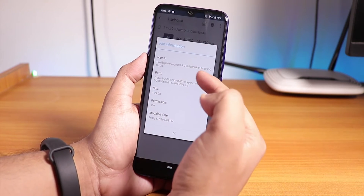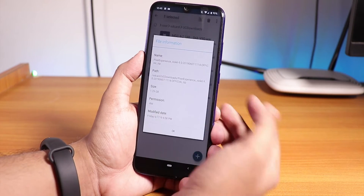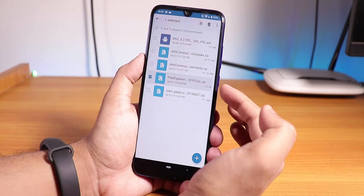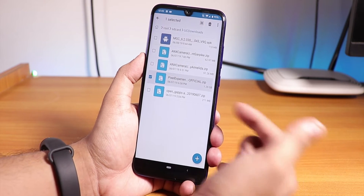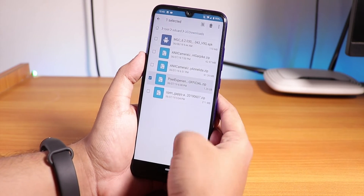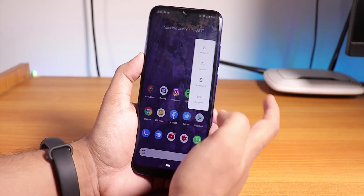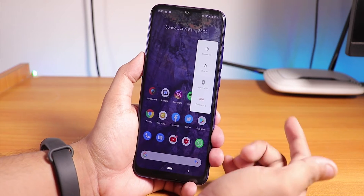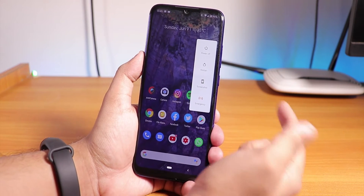Coming back to the flashing procedure — as you can see, I have downloaded the 7th June 2019 build of the Pixel Experience ROM for the Redmi Note 7 Pro. You just need this ROM file; you don't even need the fcrypt or GApps, of course, since it's Pixel Experience. Let me go into recovery now.